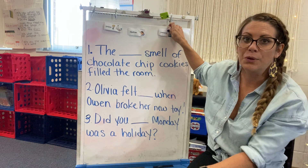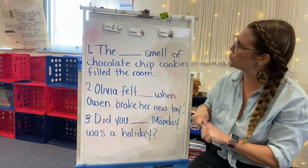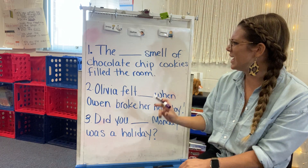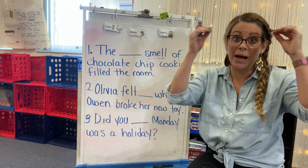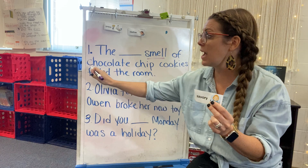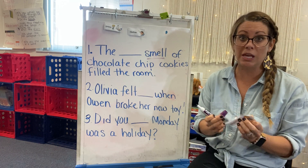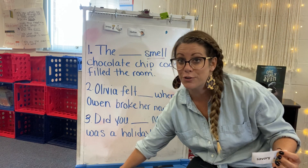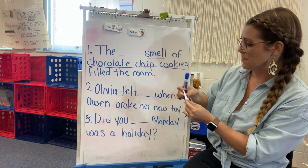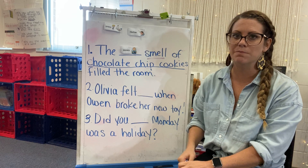Read it with me. The blank smell of chocolate chip cookies filled the room. Which one do you think — cross, realize, or savory? Well, when I see smell, my brain remembers that savory means a pleasant smell or taste. And then my brain noticed even more — one of my favorite foods, chocolate chip cookie. Is a chocolate chip cookie a pleasant or savory smell? Yes, absolutely. My marker died. So those are the context clues for this sentence. Read it with me with the correct word: The savory smell of chocolate chip cookies filled the room. I can smell them and taste them already.